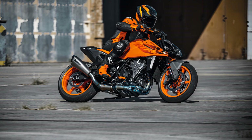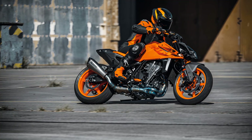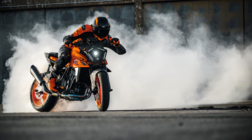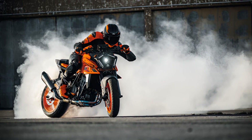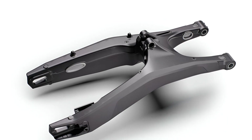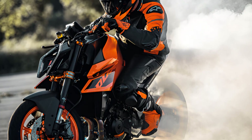The KTM 990 Duke takes its DNA from the long lineage of hard-hitting Duke models that have come before it, adding more verve and aggression. It is a performance-oriented machine at its core, designed around a lightweight, flickable chassis that inspires utmost rider confidence. In typical Duke fashion, a stiff trellis frame and a new closed lattice swingarm come together to welcome high-quality adjustable WP Apex suspension components.